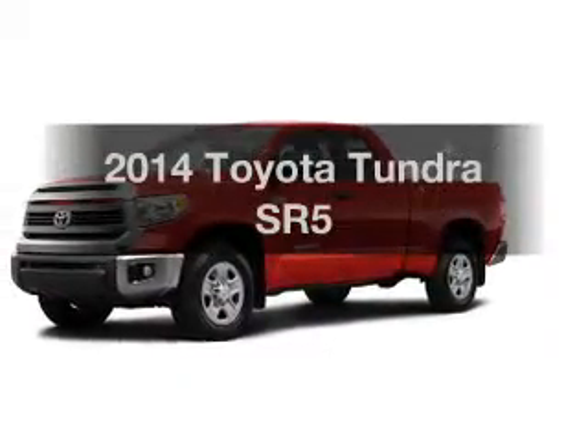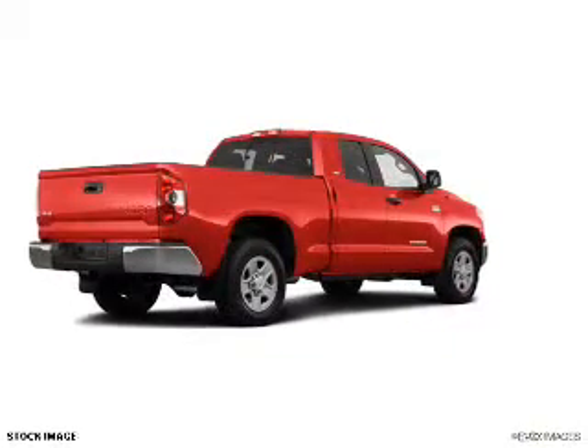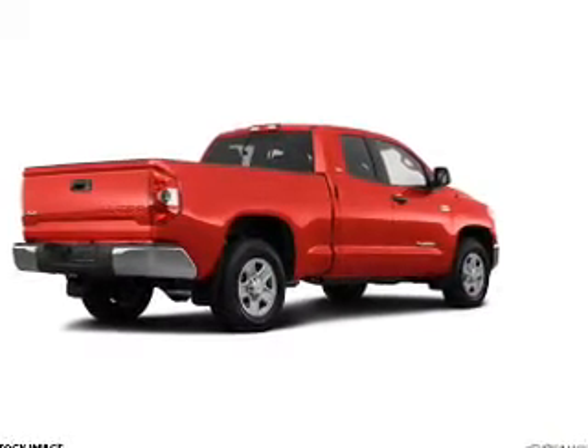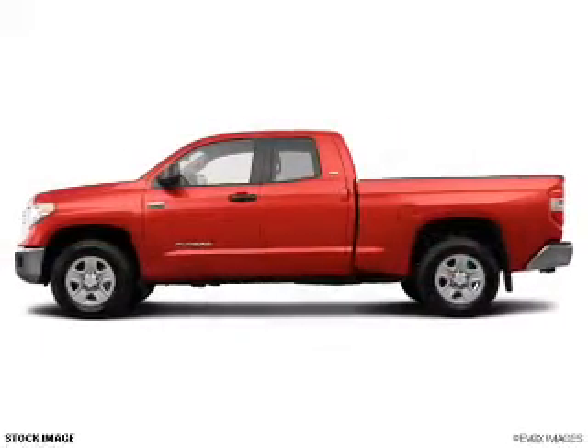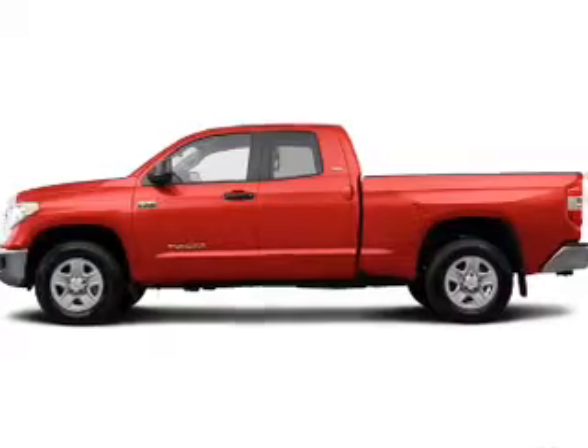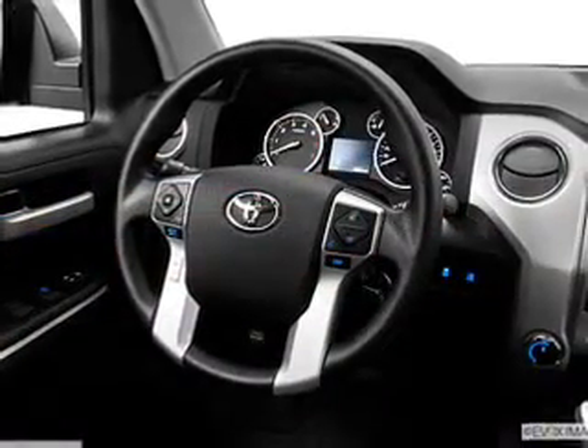Check out this 2014 Toyota Tundra. Find everything you want in a ride under one roof with this vehicle. The powertrain includes four-wheel drive with a powerful eight-cylinder engine that responds smoothly to its six-speed automatic transmission. GPS navigation will guide you to your destination.